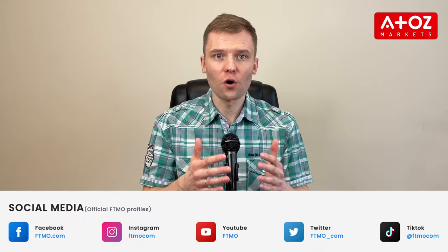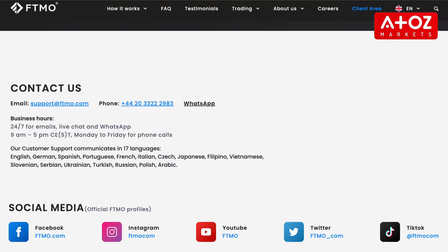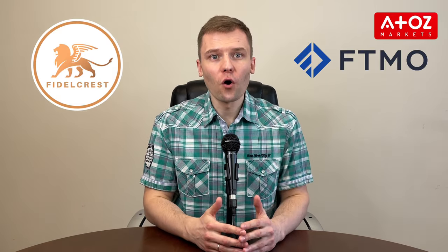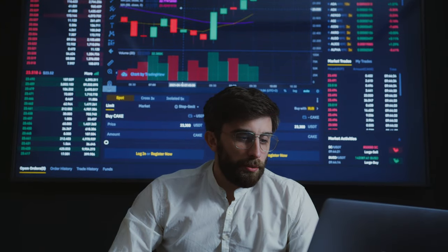Lastly, let's talk about customer support. Fidelcrest offers a comprehensive and flexible approach with 24/7 live chat support and opportunities for traders to talk to other traders and learn from their strategies. FTMO also offers 24/7 live chat but does not offer the same level of networking and knowledge sharing opportunities. At the end of the day, it's up to you to decide which platform is right for your own trading needs. Both Fidelcrest and FTMO offer a range of options for traders to access the market and earn profits, so make sure you do your own research and pick the one that best suits your goals.